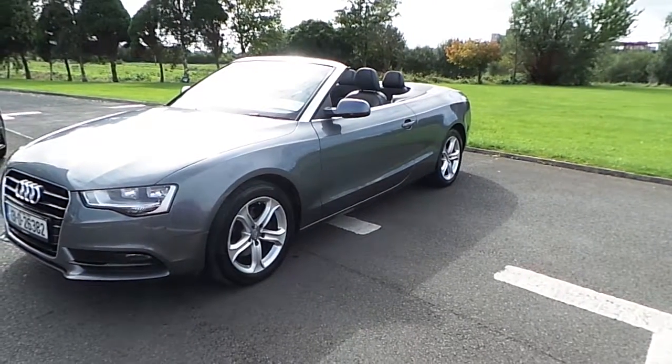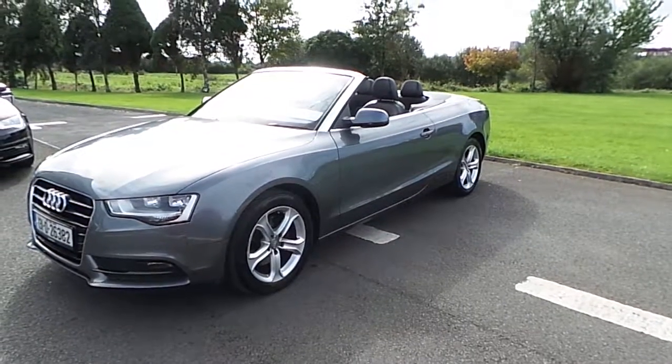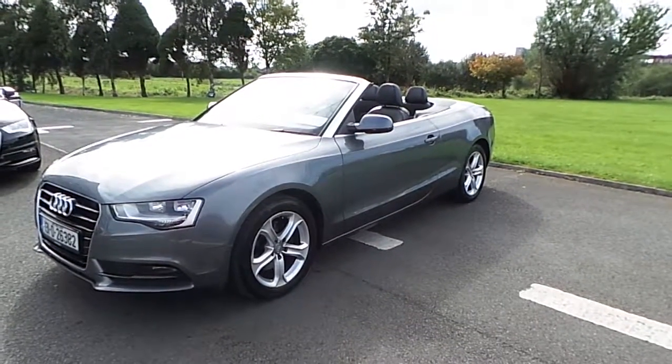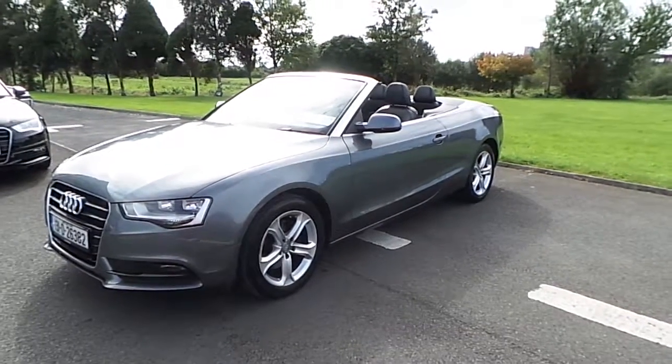Hello, it's Alan here from Audi Limerick. Here I have our 2013 Audi A5 2.0L TDI Cabriolet finished in monsoon grey. This car is also finished with a host of extras which I will explain during the video.